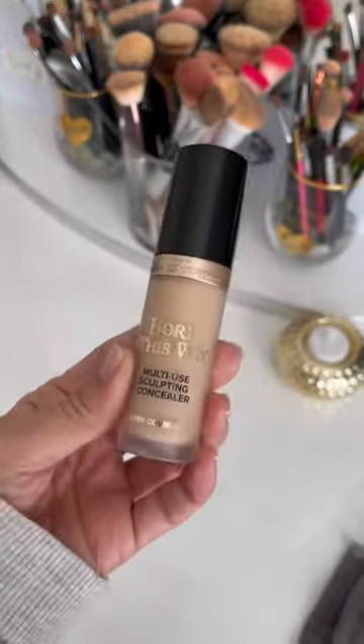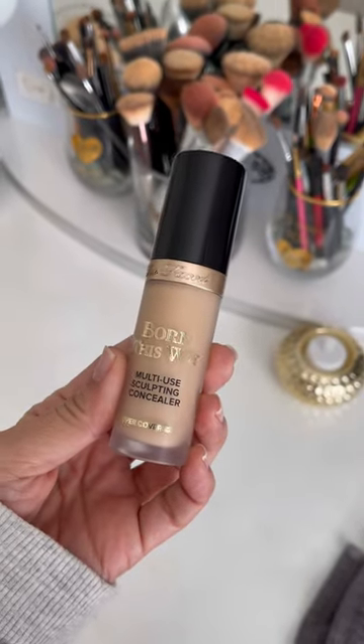I'm taking my Born This Way multi-use sculpting concealer in the color almond and blending it out with my Mary Kay blending brush. I'm using this to cover up my dark under-eye circles and also that dark pigmentation I get on my eyelids — I get them really bad. I feel like this concealer can be used as a foundation on its own. It covers up so much, and if you use the right amount and set it properly, it won't kick up on you.